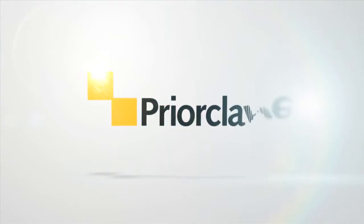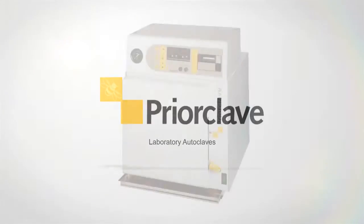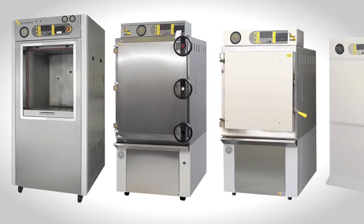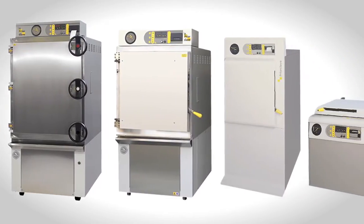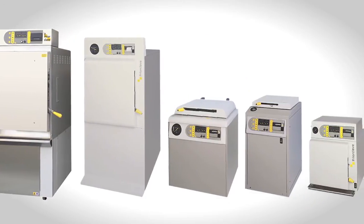PriorClave, a company dedicated to the design and manufacture of laboratory autoclaves. From small benchtop sterilisers to large, high-capacity autoclaves, this British company has created over 40 standard models. And when standard won't do, they can design and build to your specific needs.